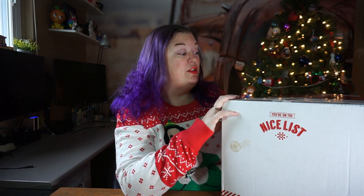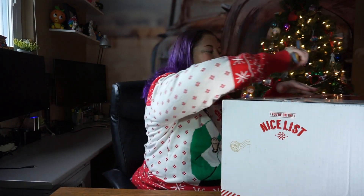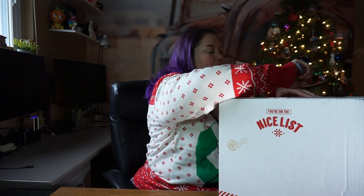Hey everybody, Becky here. I got a package from Santa Claus — this is from the Portable North Pole, and this is a service that you can set up for your kids. They sent me this package and they say I'm on the nice list, so that's a good start. We're going to open this up and I'll tell you about Portable North Pole if you haven't heard about it.